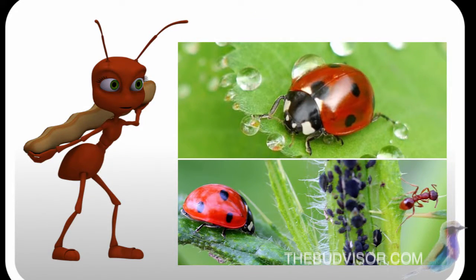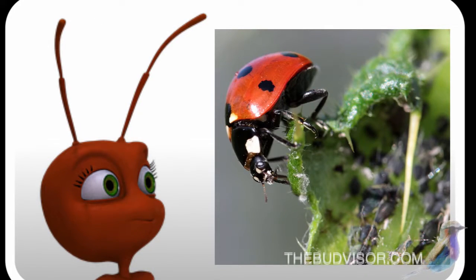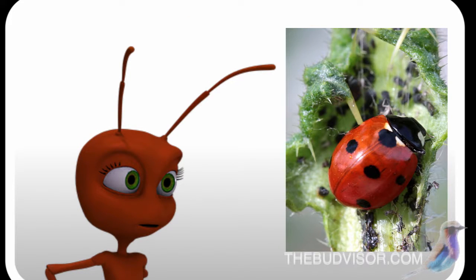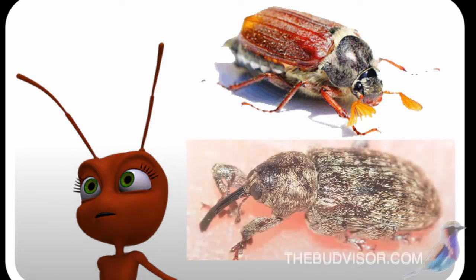They will carry the aphids to their nests in winter and move them to new host plants when conditions are right. They'll even go so far as to tear off their wings to impede their ability to fly away. Aphids actually can have wings, although they generally don't.